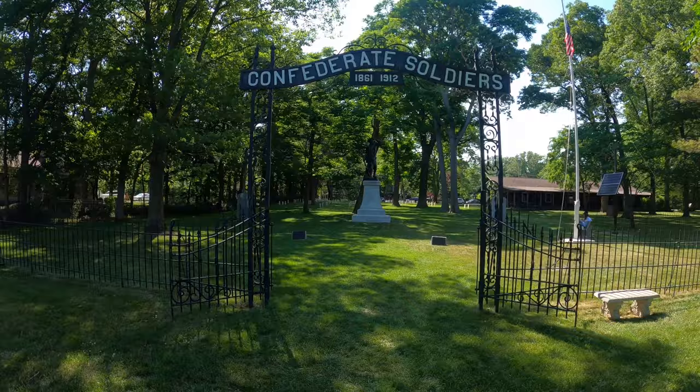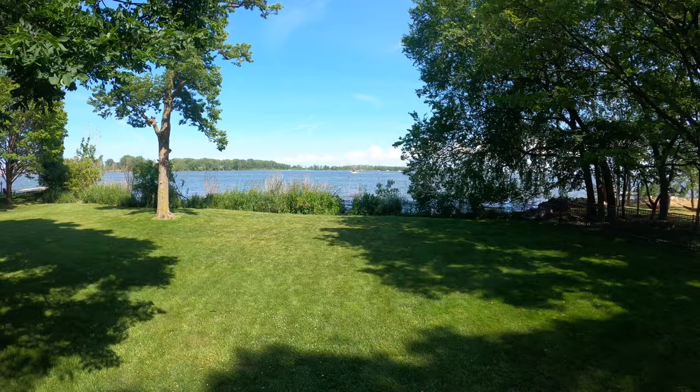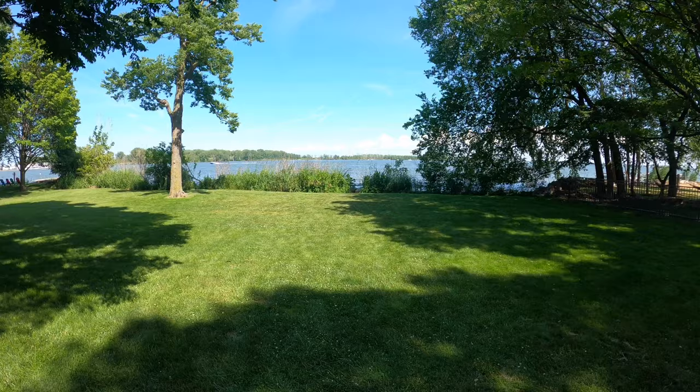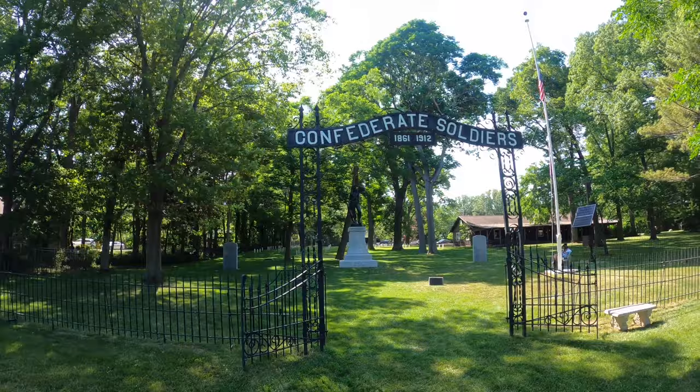Not too often you see a Confederate cemetery in Ohio, but it's also pretty cool because look at that view. You can barely see Cedar Point — you can see Top Thrill Dragster right in this area from this location. Pretty cool. If you ever get a chance to come to Marblehead, close to Sandusky, do it. Visit this Confederate cemetery — it's a big part of history.